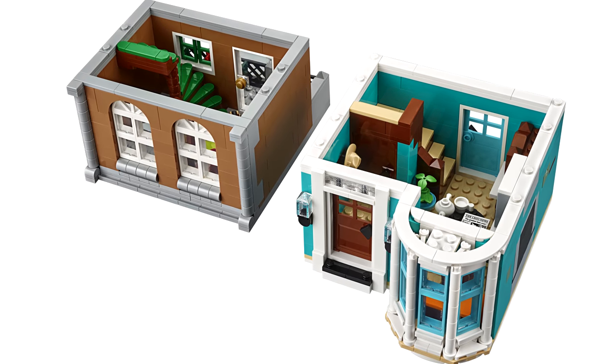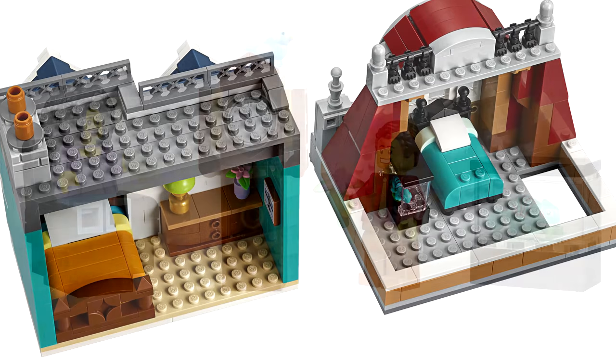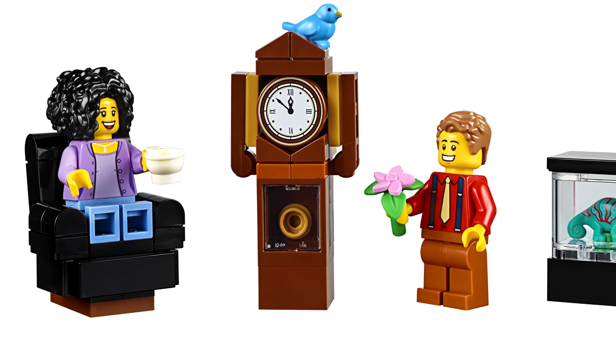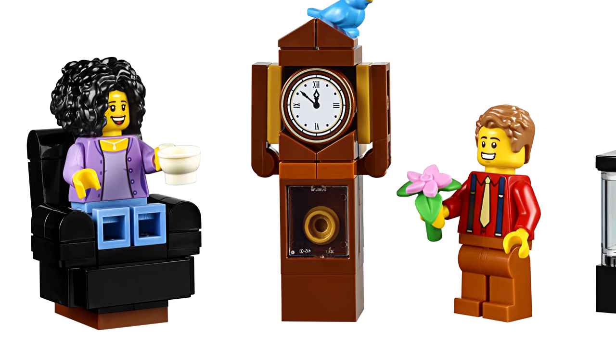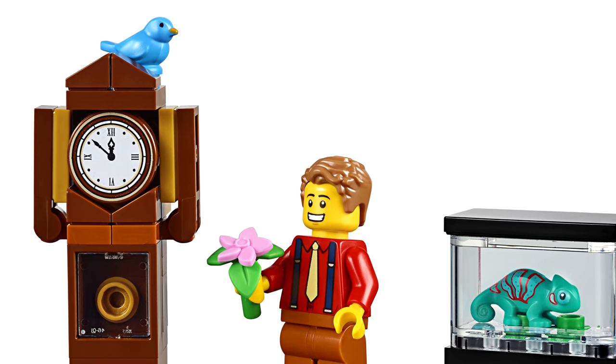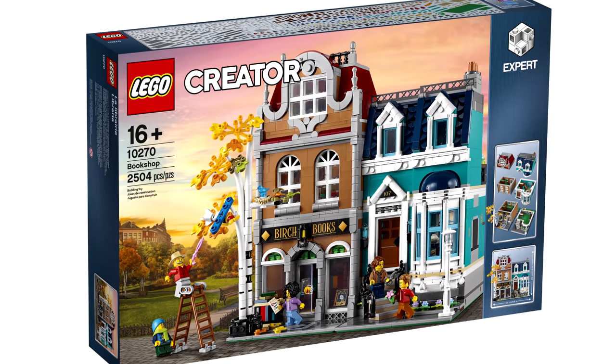Beyond that annoyance, I don't have much other problems with this set. The rest of the interior is spacious and well executed. Even the minifigure selection piques my interest, with one figure having a unique black recolor of the Series 17 fitness instructor's hair, and the inclusion of an exclusive Bluebird and Lizard — all are icing on the cake. I hope to buy this set day one, even with my ridiculous modular backlog.